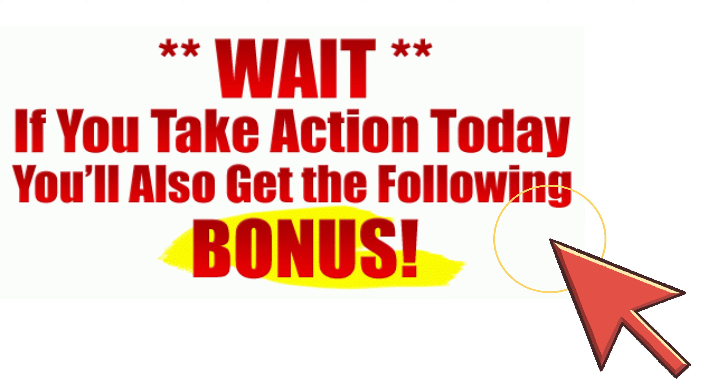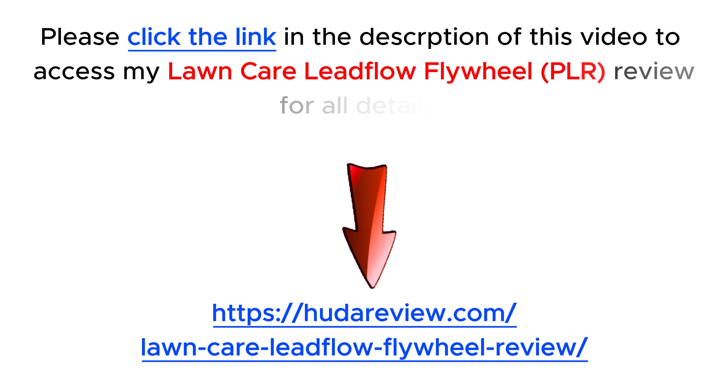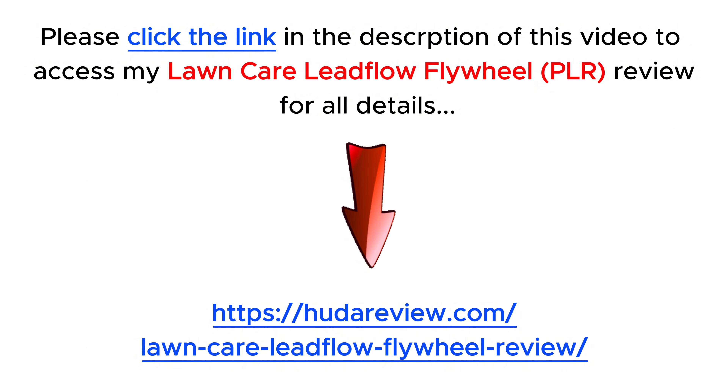I have a lot of attractive and valuable bonuses for you. Check them out at the end of the product review on my website hootereview.com by following the link in the description.